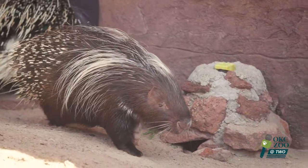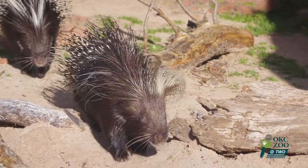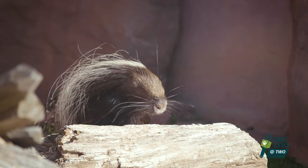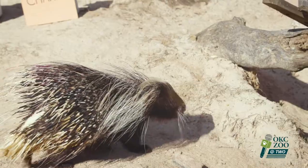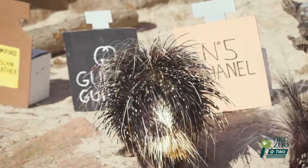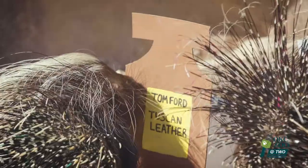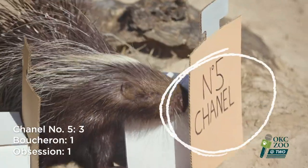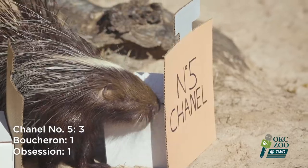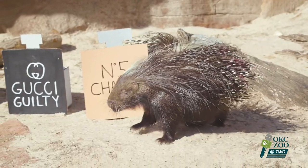Porcupines are nocturnal animals, so they find their food at night. They have to have a great sense of smell because it's pretty dark — they don't have a great sense of eyesight, so they'll look for their food by their nose. Our hypothesis was that they would go towards the sweeter smell because they do eat fruits and different vegetables here at the zoo. They actually went to the Chanel, which was quite a surprise, but it was really neat to watch. The girls were looking for some kind of treat, and they loved that smell, which was really exciting.